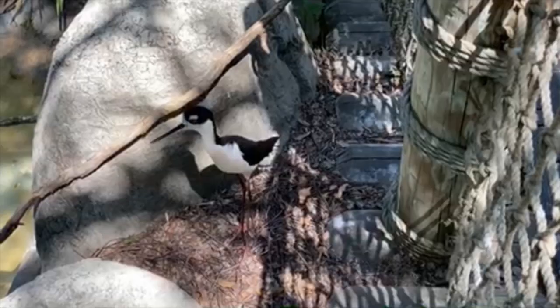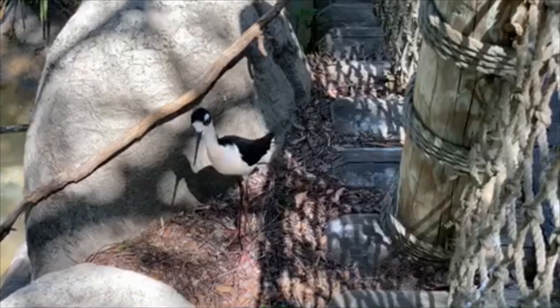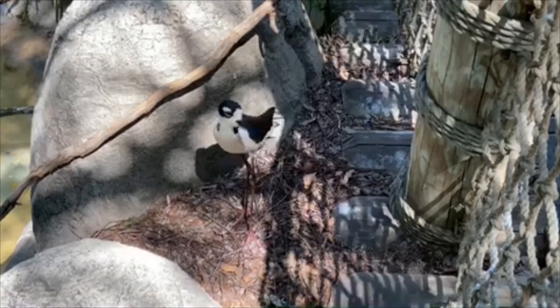All species are adapted to survive in their habitat. For wetland species, many are adapted for both land and water. Many bird species like the black-necked stilt have long legs for wading in shallow water and long beaks for catching fish or insects.